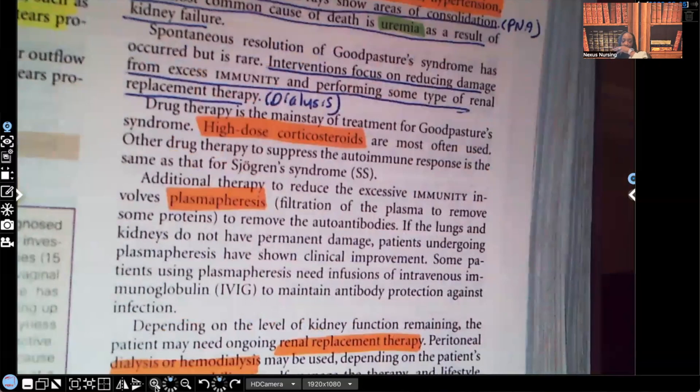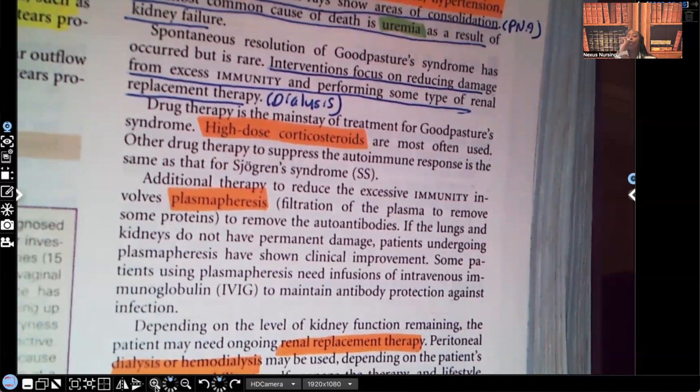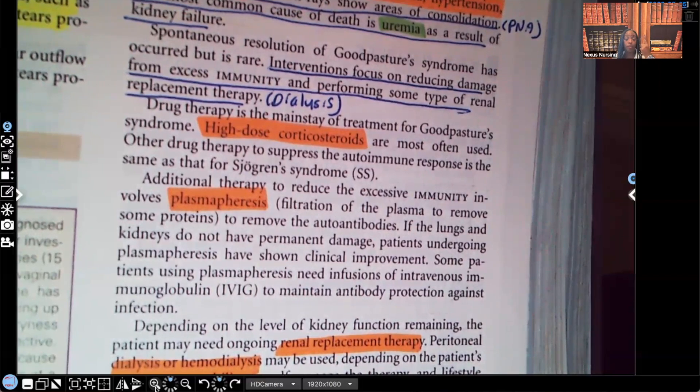High-dose corticosteroids are expected to be ordered. Corticosteroids are good for decreasing inflammation and suppressing autoimmune response. However, whenever a patient is on high-dose steroids, we are automatically concerned about three things: hyperglycemia because steroids are very sugary; infection because steroids increase the patient's risk for infection; and fractures because steroids make bones porous. I'll also add a fourth concern — gastric ulcer, because steroids are very hard on the stomach. Make sure you're not giving steroids on an empty stomach.